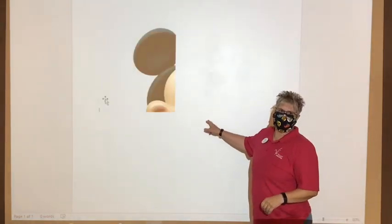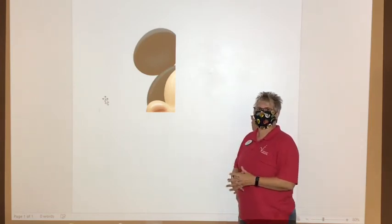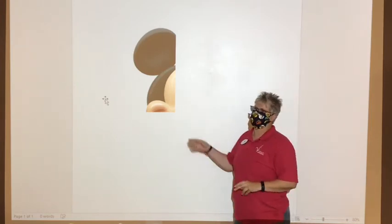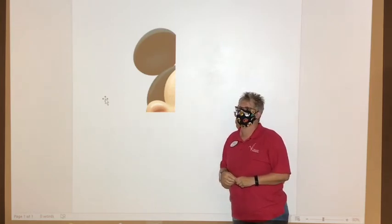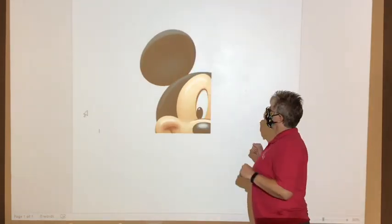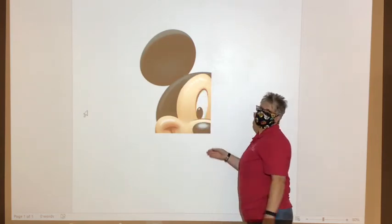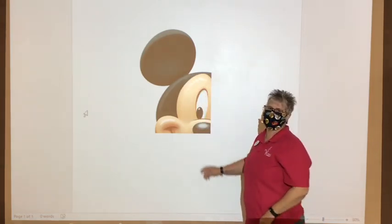Okay, this is a famous character — I think a lot of you guys know who this guy is, but I'll be blowing up the next picture to see if you can tell me who it is. Okay, here it is blown up a little bit more — we can see a nose, looks like a smile, an eye, and then there's an ear. You guys know who this guy is, right?